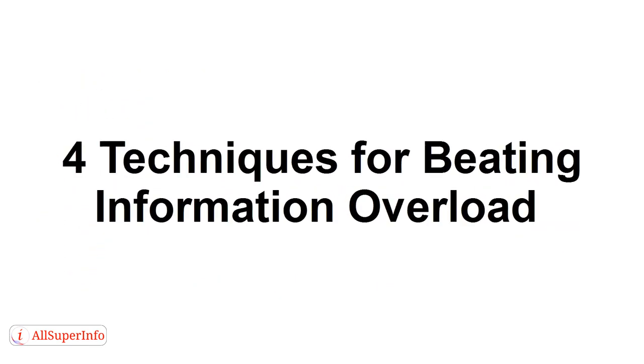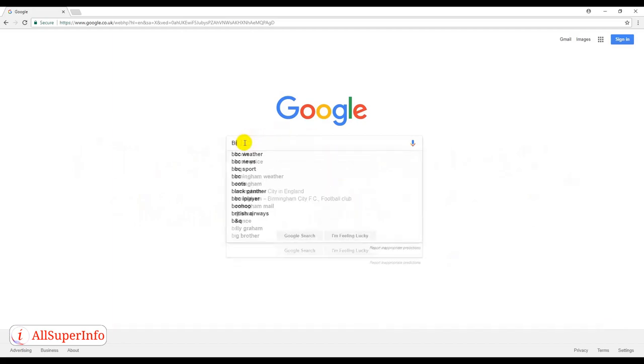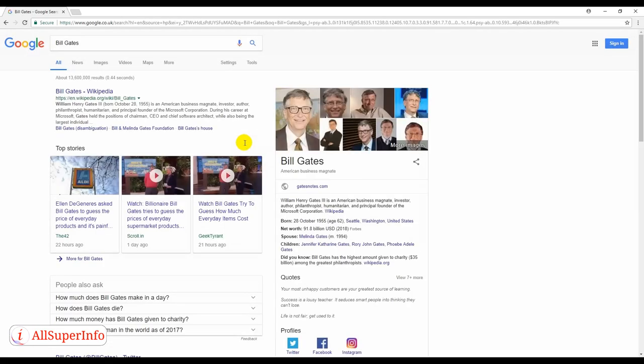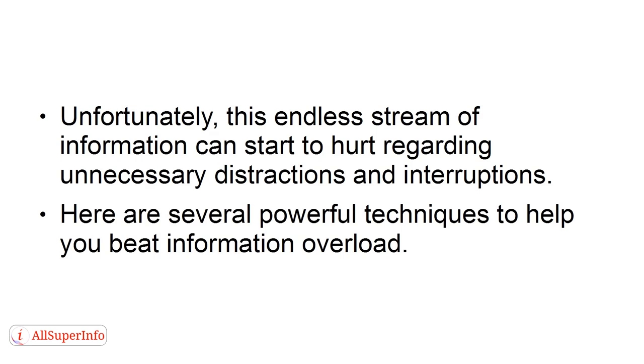In today's tutorial, you'll learn four techniques for beating information overload. For nearly three decades, the internet has provided us with easy access to all the information we could need. This has been both a blessing and a curse. The minute you turn on any internet-connected device, you turn on an endless stream of information. Unfortunately, this endless stream of information can start to hurt, causing unnecessary distractions and interruptions.